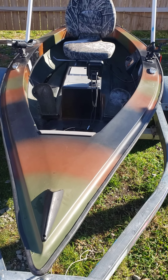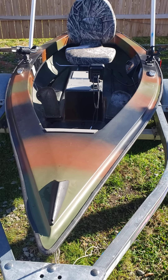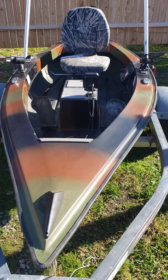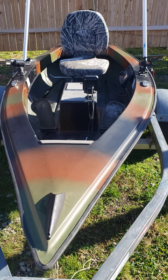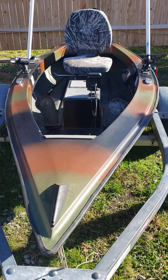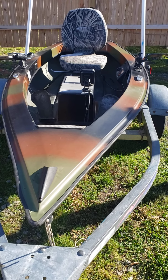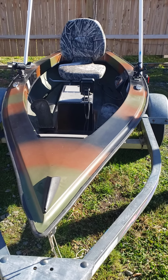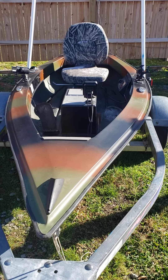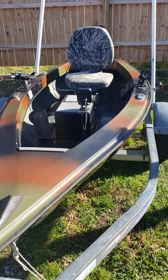Hey, this is Gerald with Bass Kicking Adventures. I just wanted to show you this Cayman boat that I got a few days ago. I took it out the next day after I got it and had never been in one of these before, and absolutely loved it. I'm going to give you a walk around, show you the features of the boat, tell you what I liked about it — and honestly there's nothing I didn't like about it. Let me get started.